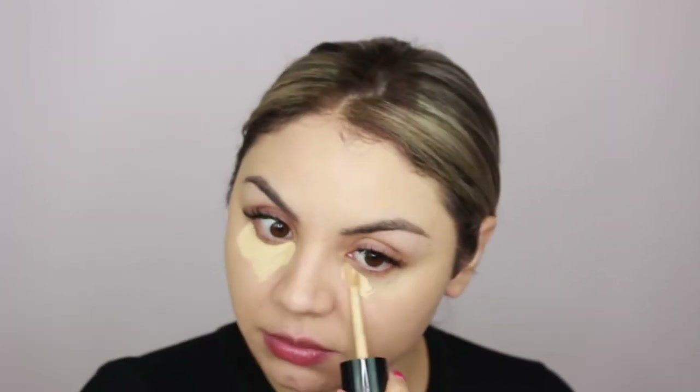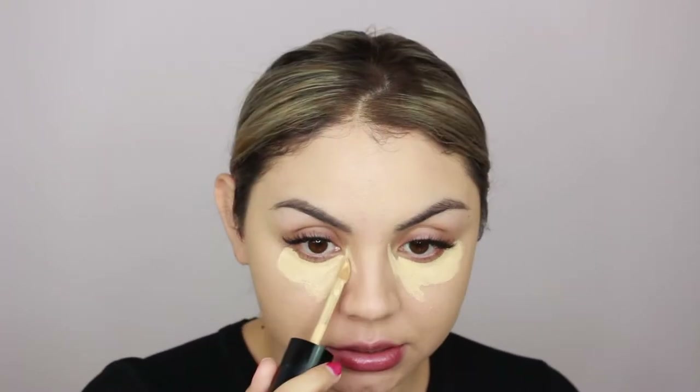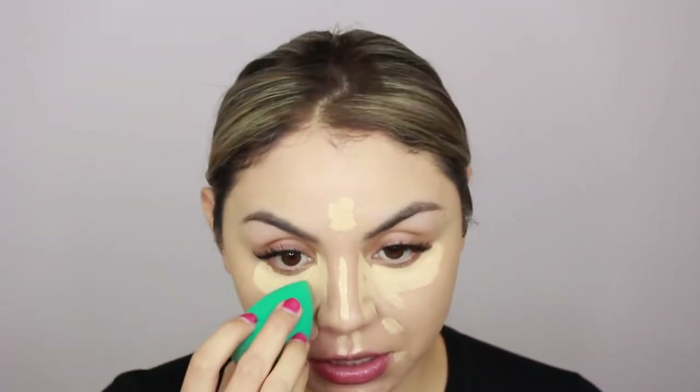For concealer I'm using the Born This Way multi-use sculpting concealer — still one of my favorites for the coverage. It is a little yellow for my skin tone so my under eyes can look a bit yellow, but I still really like it. This is in the shade Vanilla. I'm blending it out with the Thrive Cosmetics beauty sponge, using the other end to blend the edges, then going in with a brush on my forehead, nose, and under eyes. Since I have lash extensions, the brush gets into areas the sponge doesn't.